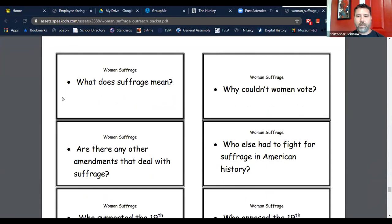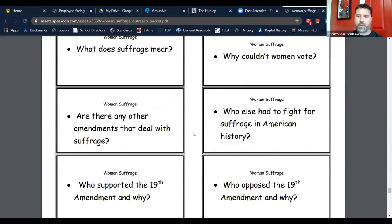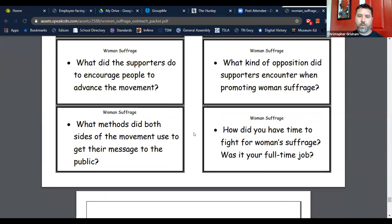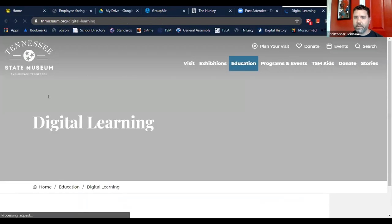You don't have to sign up for the program to access these packets — they're already available on our website. There's a basic KWL chart to get started. We want students to come up with their own questions, but we also provide suggested questions for moments when there's a lull in the conversation, so educators can jump-start the discussion and re-engage students. We also include a bibliography so you can see where our information comes from.